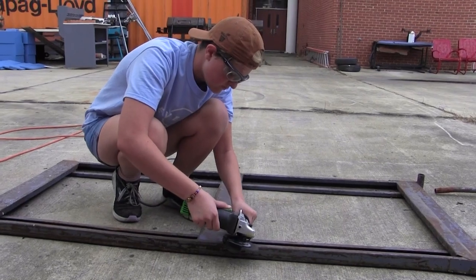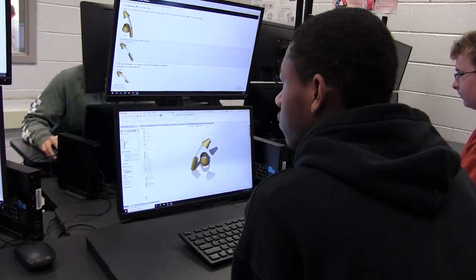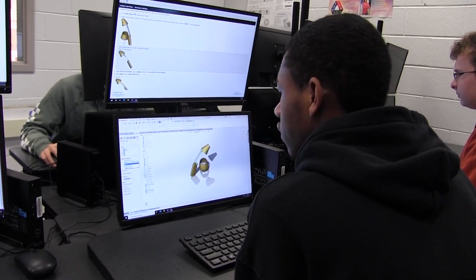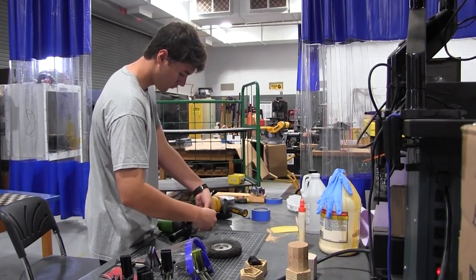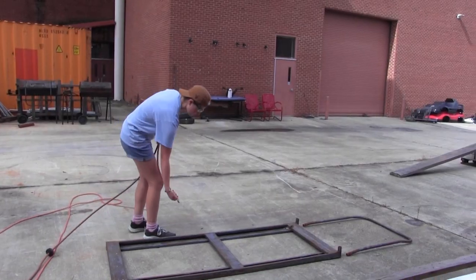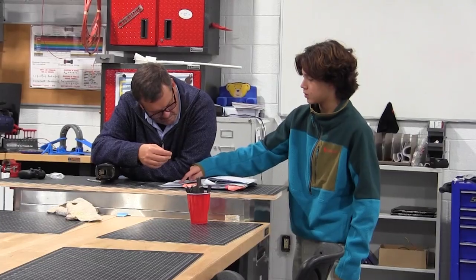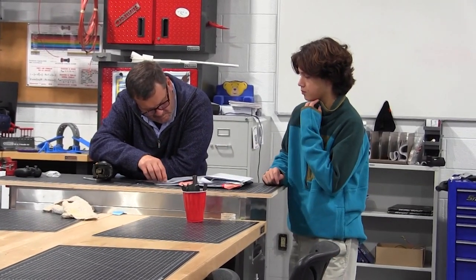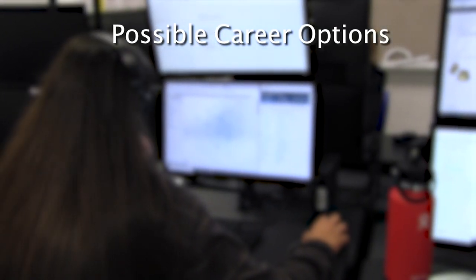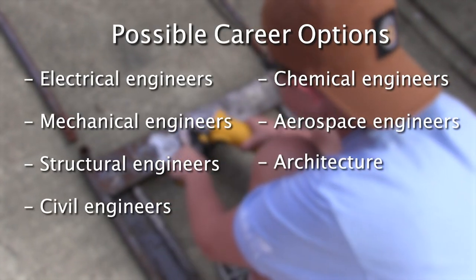Engineering. The engineering program prepares students for entry into a two- or four-year college engineering program. It will apply problem-solving techniques and concepts of mechanical drafting in CAD, 3D design and modeling, coding for robotics, reverse engineering, G-code, along with other engineering innovations. They will also learn project management skills and how to operate workshop tools, understand material usage resources, and organize information processing and decipher system analysis. Students who earn engineering degrees go on to work in many different fields as electrical, mechanical, structural, civil, chemical, and aerospace engineers, architecture, and computer-integrated manufacturing.